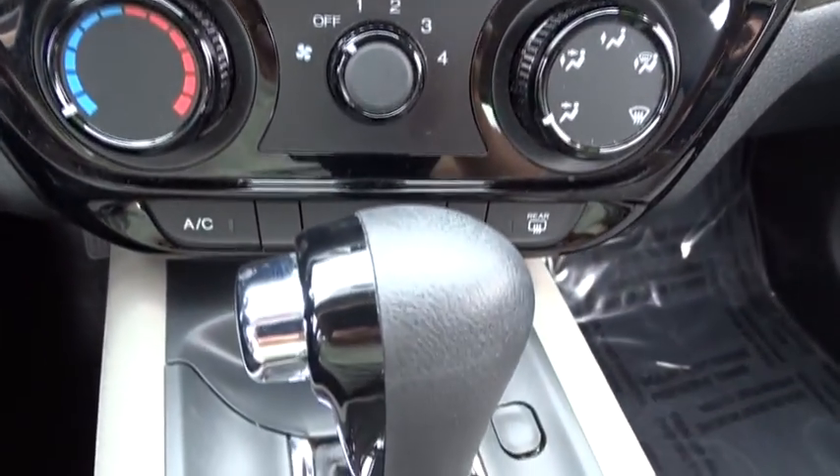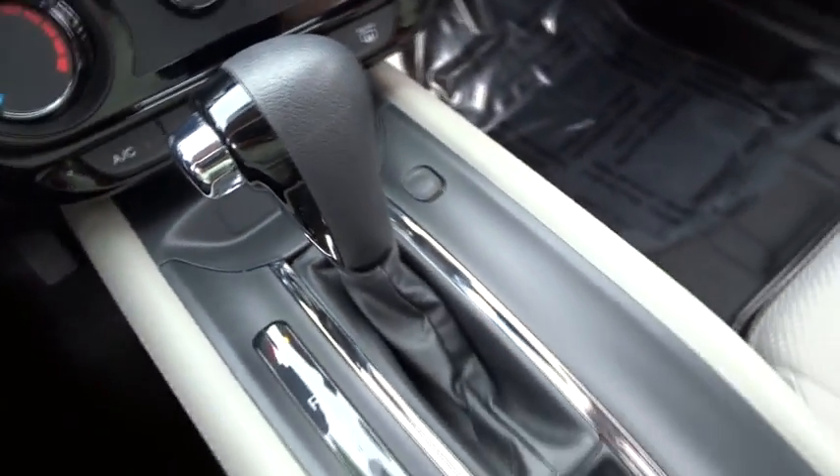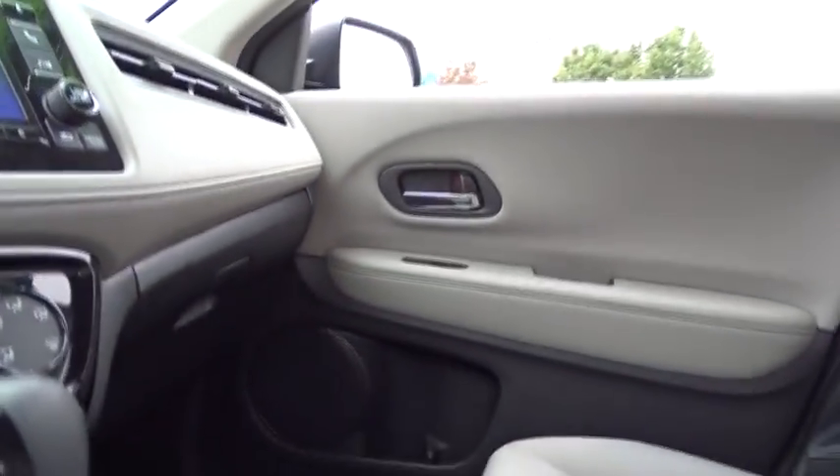Front reading lamps, front bucket seats, driver vanity mirror. This beauty is sure to make you the talk of the neighborhood, so call or drop in for a test drive today.